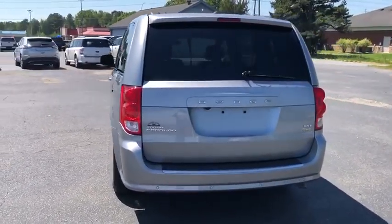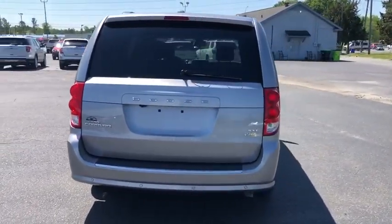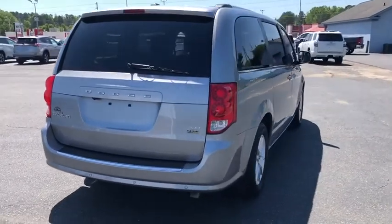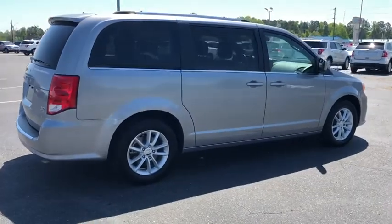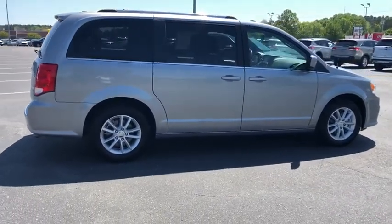Its vast interior is widely praised with an innovative seating arrangement, versatile cargo storage, and enough entertainment features to keep the kids entertained on road trips. This vehicle has less than 25,000 miles.